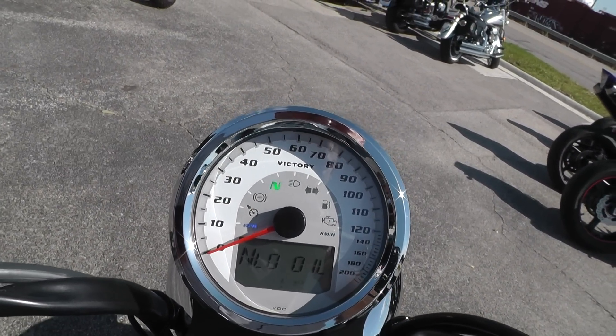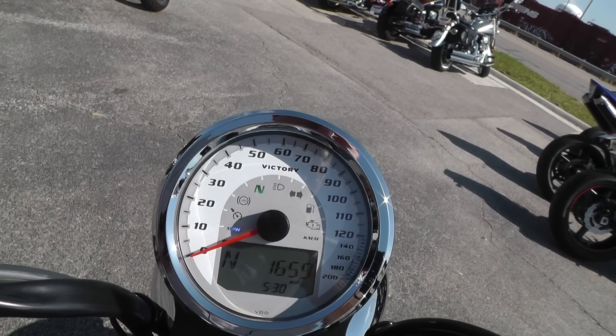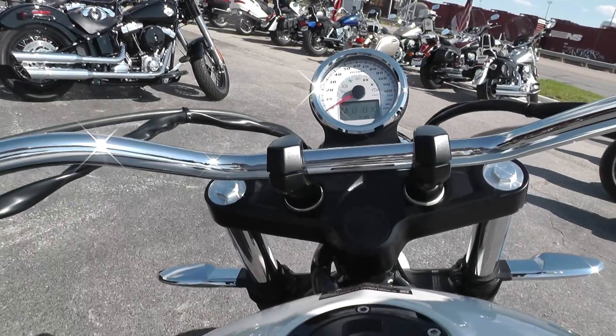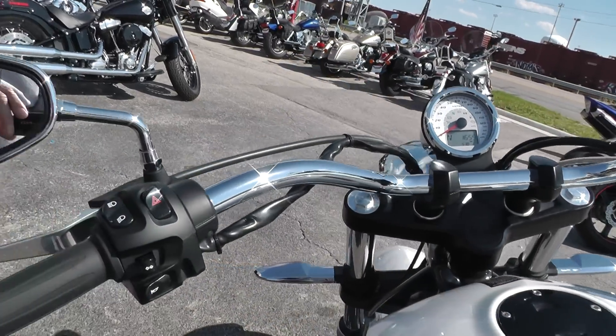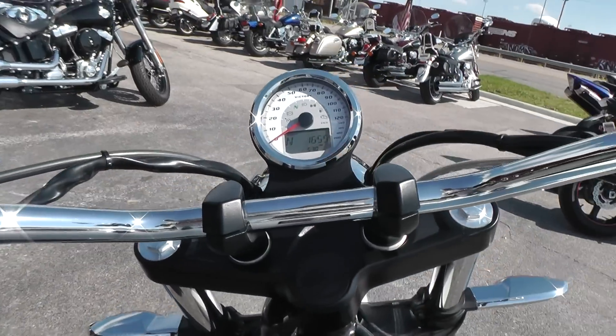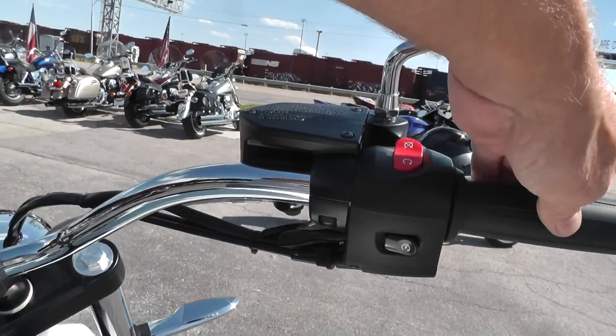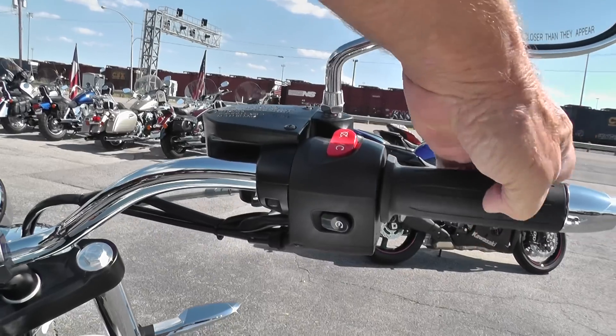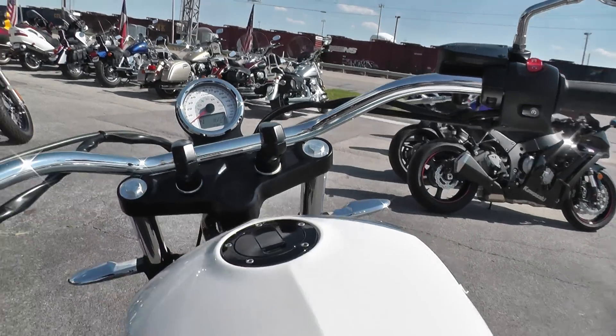It's got only six thousand six hundred and fifty-nine miles on it. All the hand grips, switches, and buttons — everything looks to be in fine condition. It's got a nice sound to it.